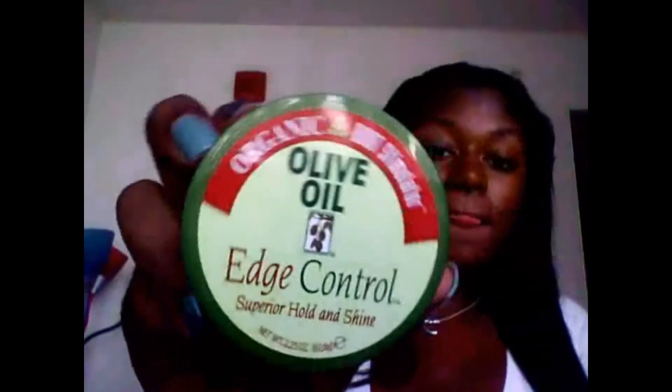The last product I want to share is the Organic Root Stimulator Olive Oil Edge Control — Superior Hold and Shine. I've seen the commercial so many times and thought it was probably just like any other gel or holding jam that curls your hair back up after a few hours. But this stuff really works — my edges are laid down. Even without spritz on top, it lays your hair right down and doesn't curl back up.